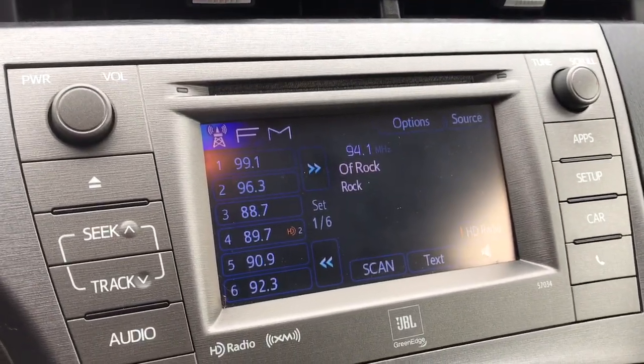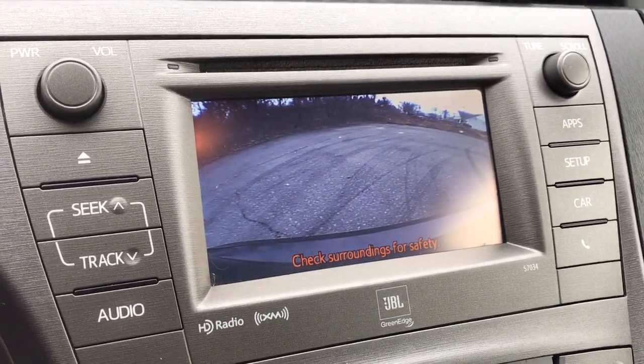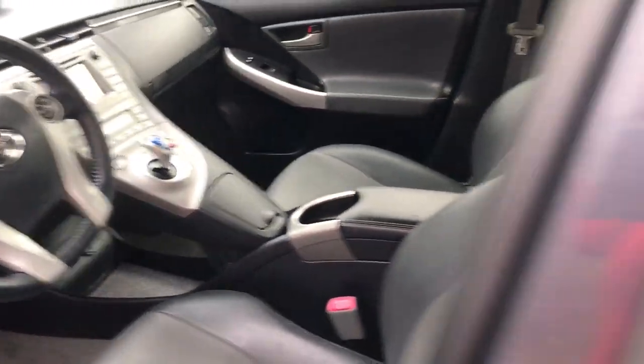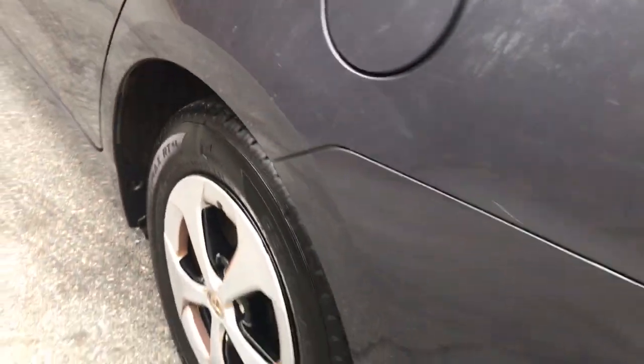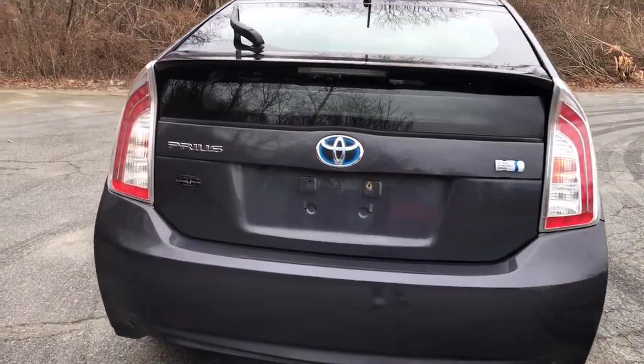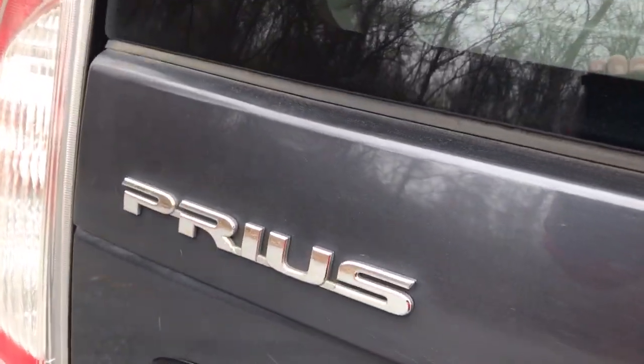These are just some of the great options this vehicle comes with: keyless entry, heated driver's seat, four-cylinder engine, backup camera, satellite radio, premium sound system, keyless start, heated mirrors, iPod and MP3 input, and hybrid powertrain.